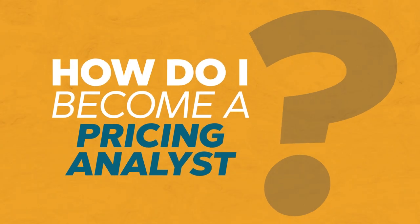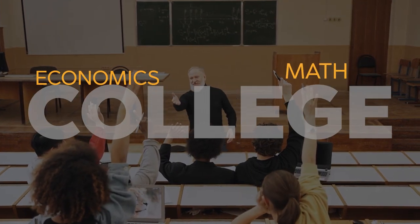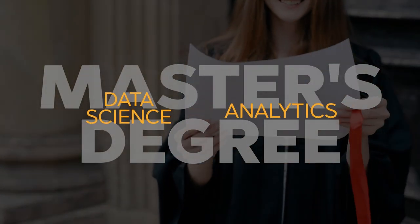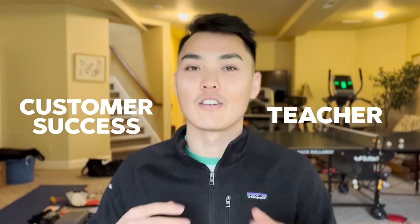So how do you become a pricing analyst? If you're already in your career and looking to transition, the easiest way is to start working on data analytics projects. If you're a data analyst, it's pretty easy to transition over to pricing. If you're not already an analyst, it's worth looking at relevant education backgrounds. If you're in college, studying economics, math, business, computer science, or data science would all be helpful. If you're looking to make a career transition, getting a master's degree in data science or analytics is also super helpful. Additionally, learning SQL and coding can put you on that path — even if you work in customer success or a completely different field like teaching, understanding SQL and data visualization is a huge step toward having the qualifications to become a pricing analyst.